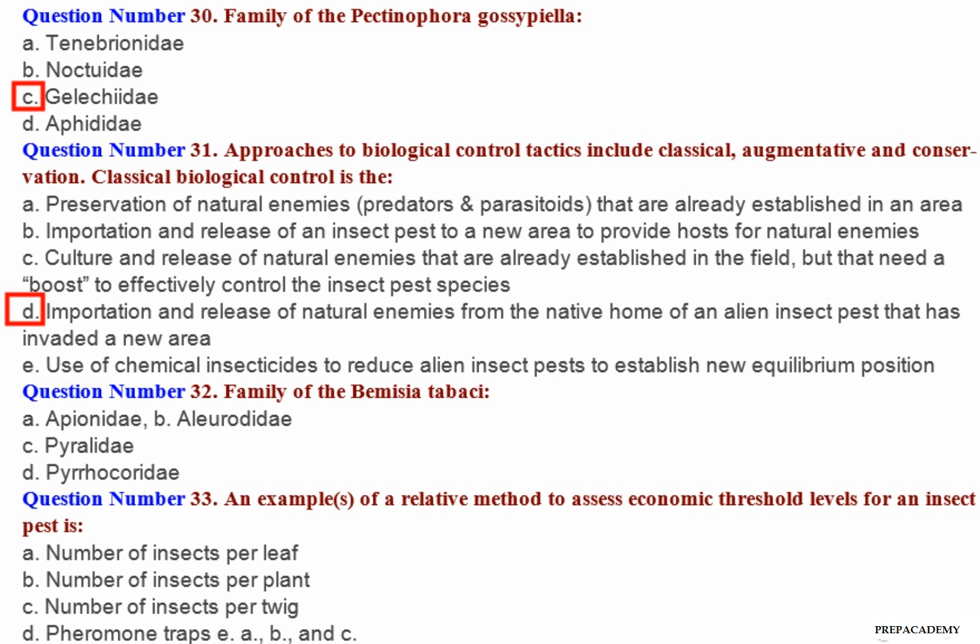Question number 32: Family of Bemisia tabaci — A. Aphididae. B. Aleyrodidae. C. Pyralidae. D. Pyrochoridae.